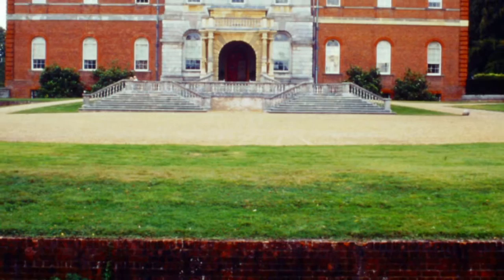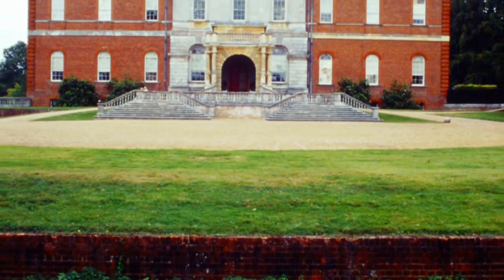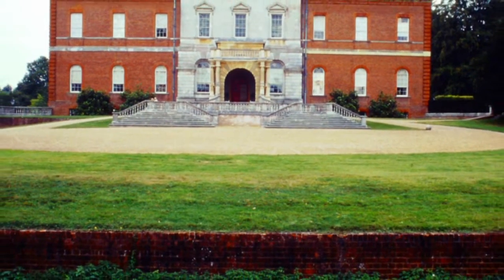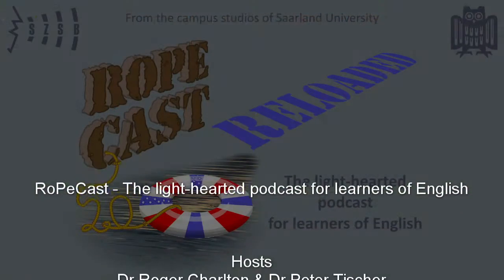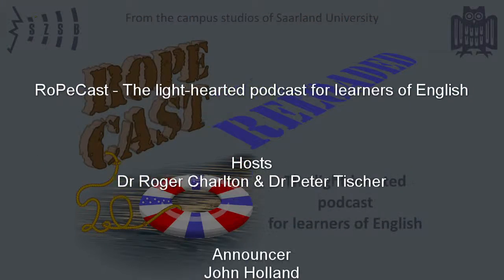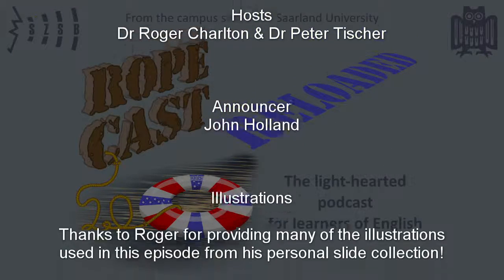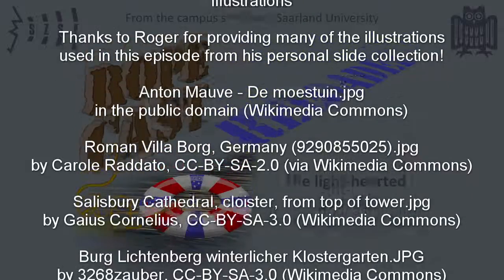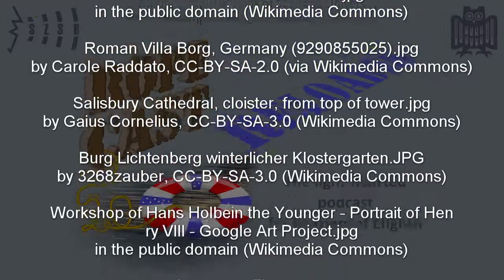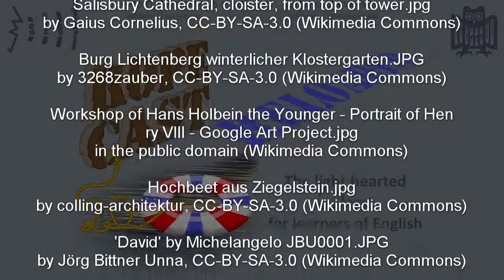We've only reached the 18th century, and there would be a whole lot more to say, but I think we'd better save that for another day. Thank you very much, Peter. Bye, listeners. You've been listening to Ropecast, brought to you by Saarland University, featuring Roger Charlton and Peter Tischer. Tune in for the next edifying episode on your podcast dial.